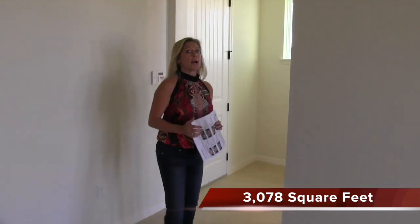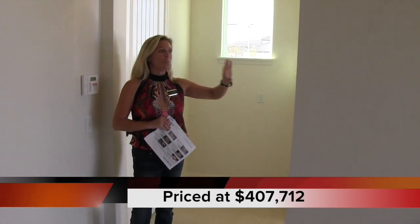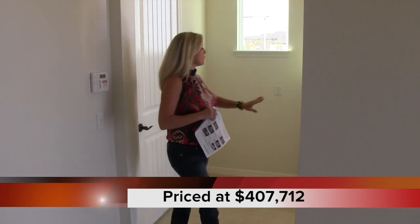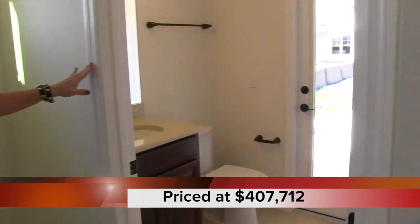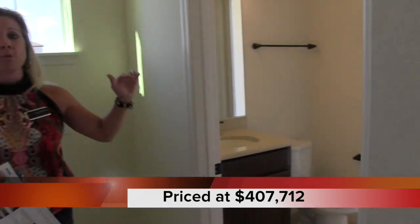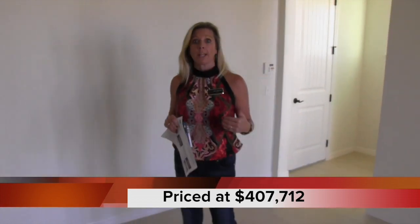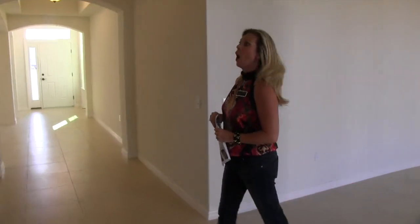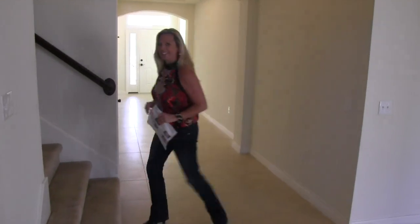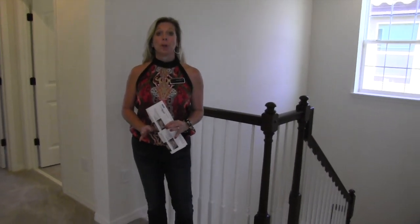It's really beautiful. Back over here behind me, you have your powder bath or your pool bath. If you decide to put a pool in the backyard — which you can if you want — you have this pool bath option with a door that accesses the lanai as well. That lanai is extended and wraps around. This home is ready for you now. This is an inventory home, available at $407,000. Let's go ahead and head upstairs because there's so much more to see.